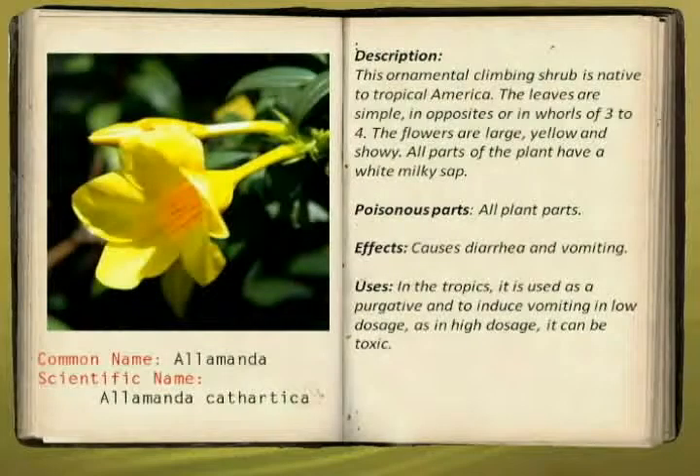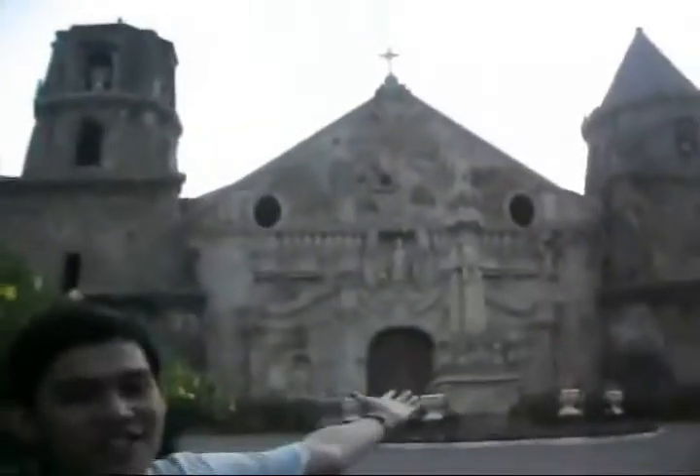The next ornamental plant is what you call Alamanda. It is used as decoration for historical heritage. The Alamanda is an ornamental climbing shrub that is native to tropical America. It will cause diarrhea and vomiting.